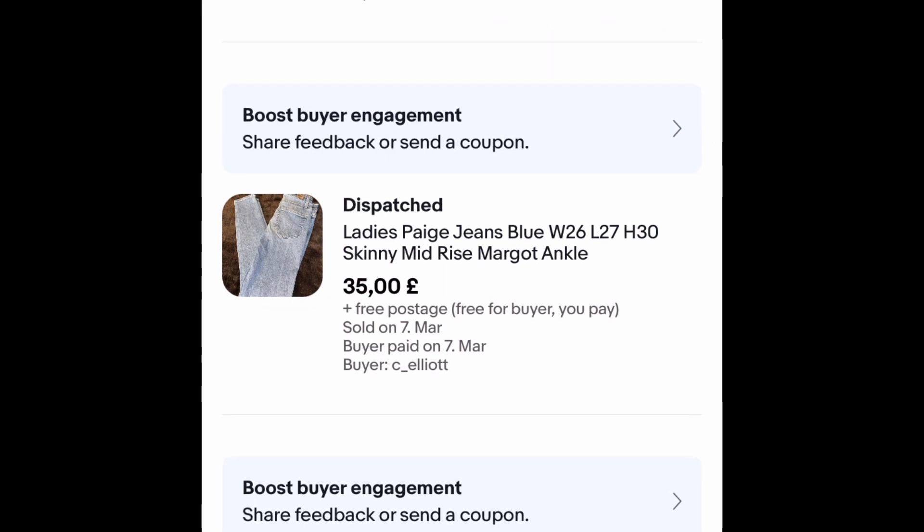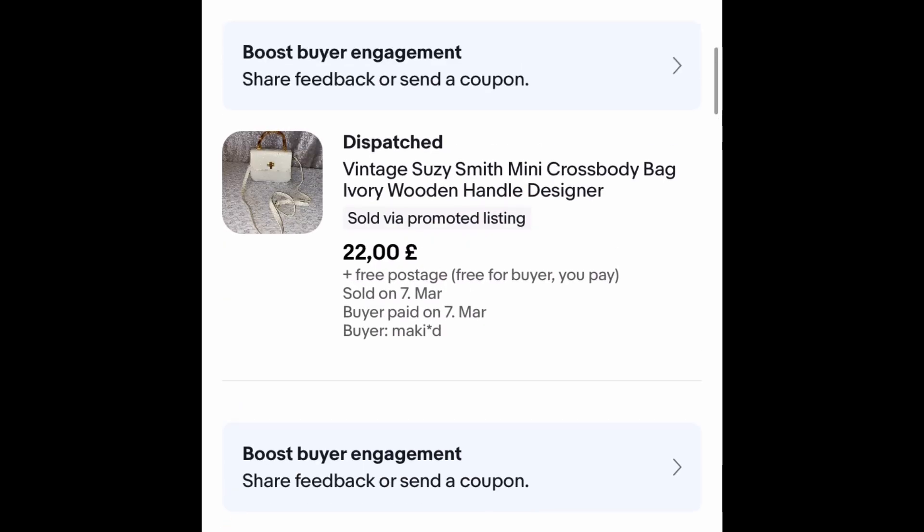These Paige jeans — if you've watched my last video about me ranting about Hermes, these are the ones that have gone missing, so I'm not very happy about that. They cost me £2, I got an offer of £35 and took it — free postage, sold within a week — but they seem to have got lost. I'm not going to go into it because I've already ranted, but I'm hoping they turn up because they're a nice pair of jeans.